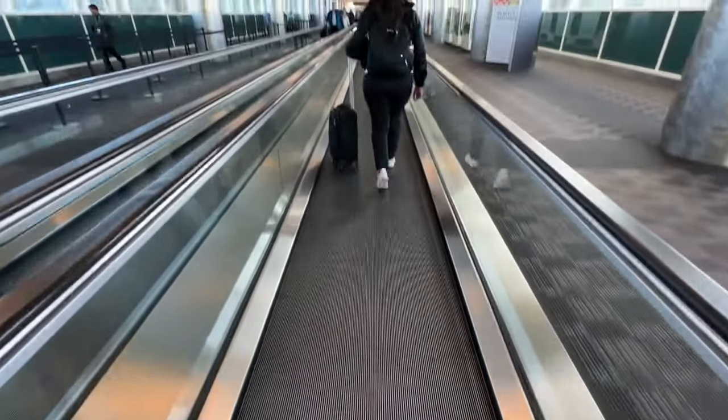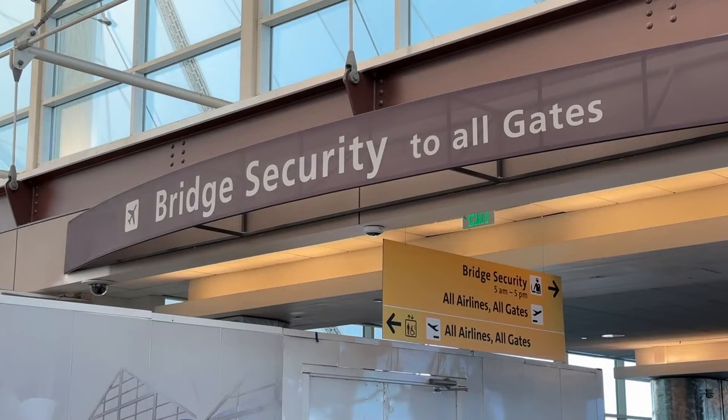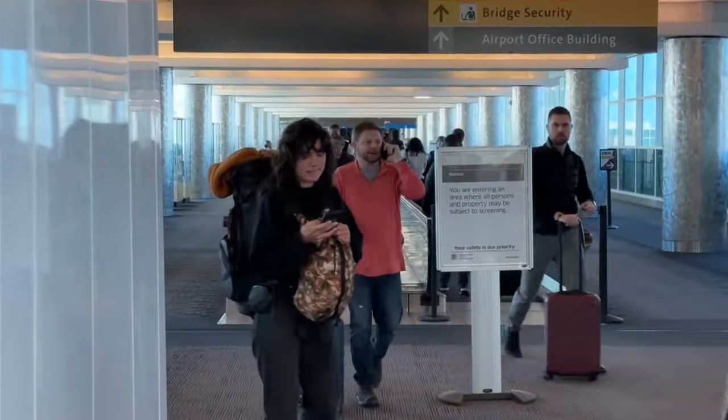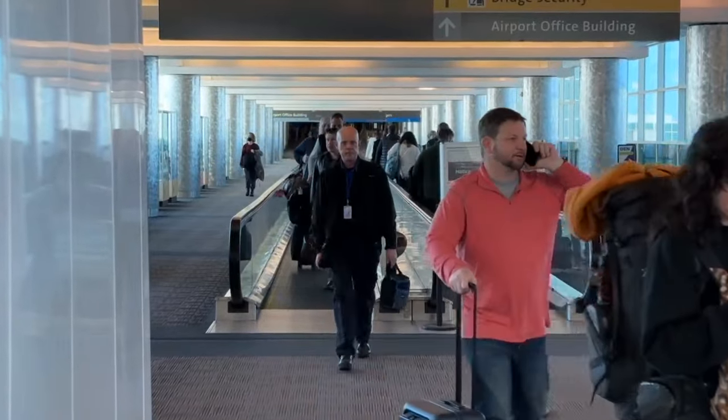Living in Denver and using this airport a bunch, I know the Sky Bridge is like the secondary side street. Airport staff urged travelers to use the Sky Bridge to walk to the A concourse, and buses would help get people to and from the distant B and C concourses.